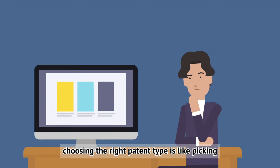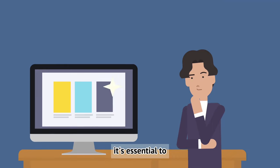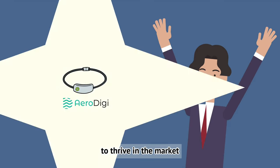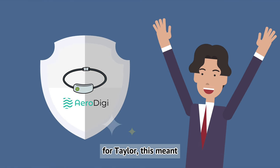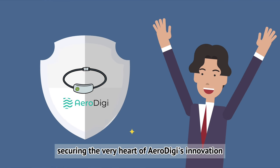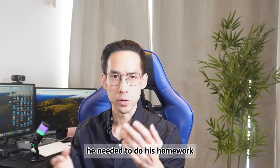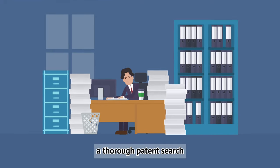Choosing the right patent type is like picking the right tool for the job. It's essential to ensure your innovation is not only protected, but also positioned to thrive in the market. For Taylor, this meant securing the very heart of AeroDigi's innovation. Before applying for a patent, he needed to do his homework — and the first step was a thorough patent search.